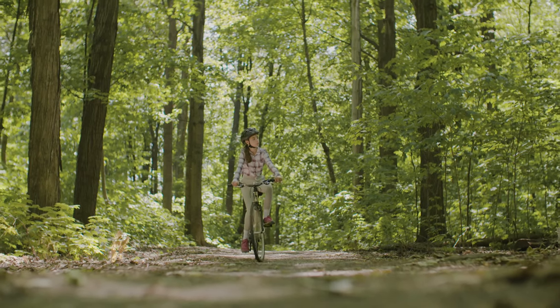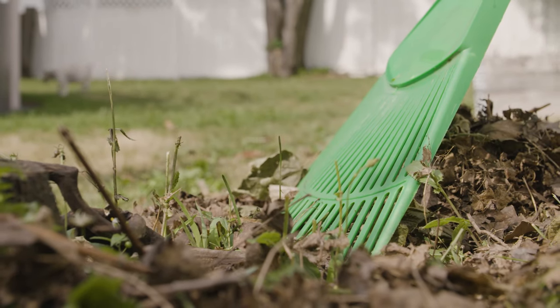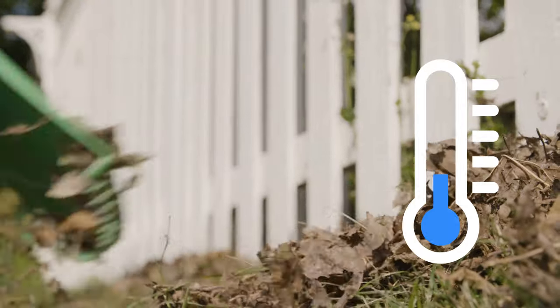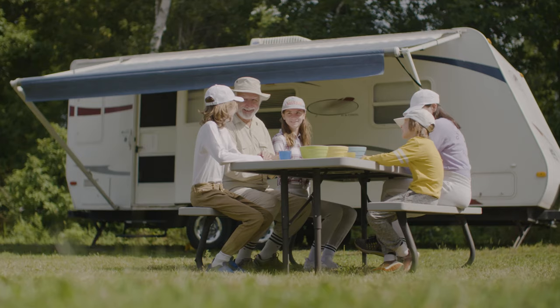Areas with trees, shrubs, tall grass, and piles of leaves are ideal hiding places for them. Remember that ticks are active anytime the temperature is above freezing. That means ticks can be found around your home and places you visit all year round.